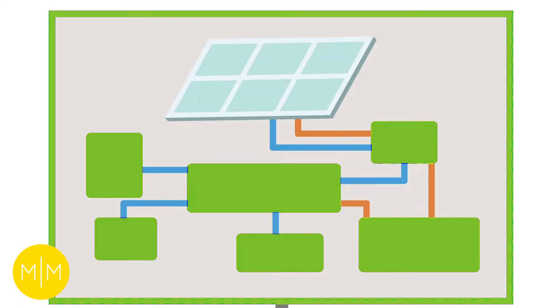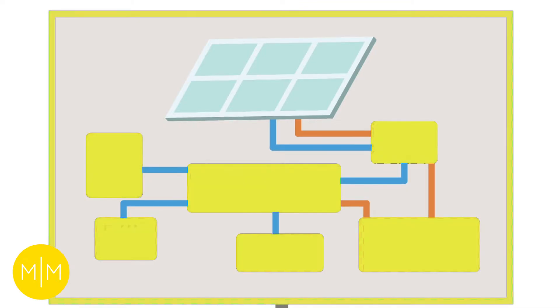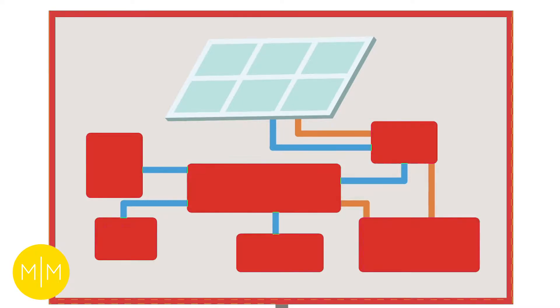What we do is monitor your system for you, and this is done in three different ways. When the system flashes green, it means the system is operating at or above optimal level. Yellow means it's performing below optimal level, which could indicate stormy or cloudy weather outside. And then there's red, which gives us a sign that something is going on and we need to do some sort of troubleshooting.